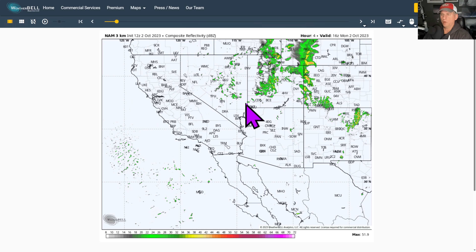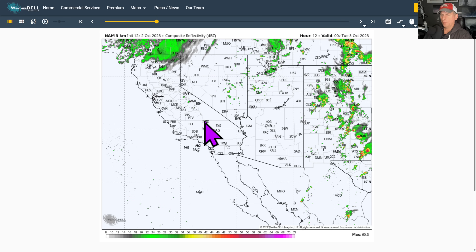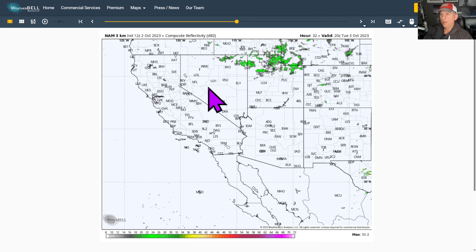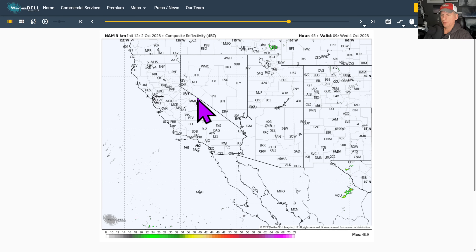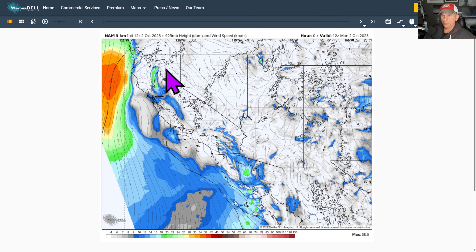This is looking at the composite reflectivity — this is the NAM, hot off the presses, 12Z. You can see the upper level low spinning, maybe a few showers this afternoon across the Sierra Nevada, and maybe some light precip moving across northern California. No big precipitation totals expected, and then you can see us really dry out — precipitation comes to an end as the ridge builds over the area and the warm-up begins.